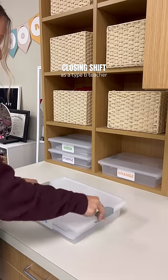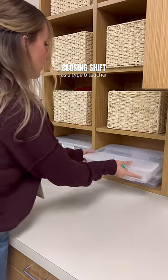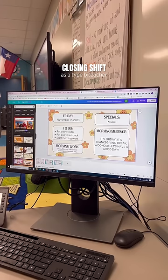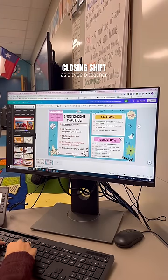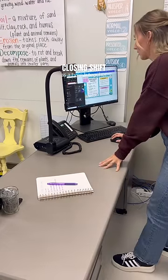First, you're going to want to set a timer for how long you want to spend on your closing shift — I usually set mine until contract hours are over. Step two is to make a brain dump of all the things you need to get done, but try to prioritize the ones that are most important for you to start your next day at school. For me, this closing shift was right before Thanksgiving break, so I wanted to cross off everything I needed to start that next Monday so I wouldn't have to worry about a single thing over the break.